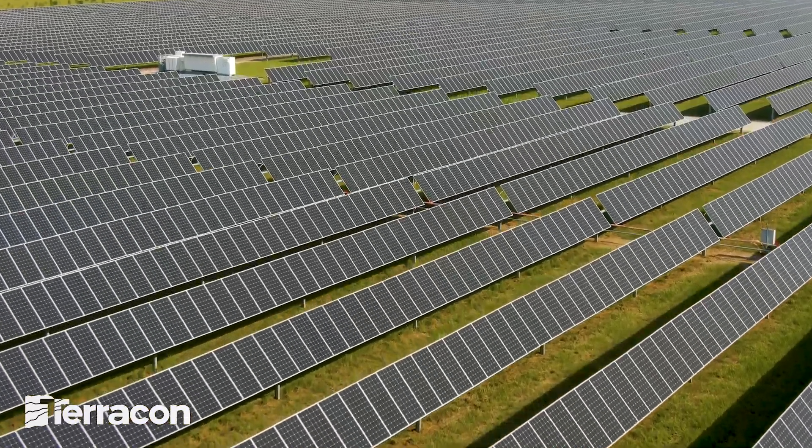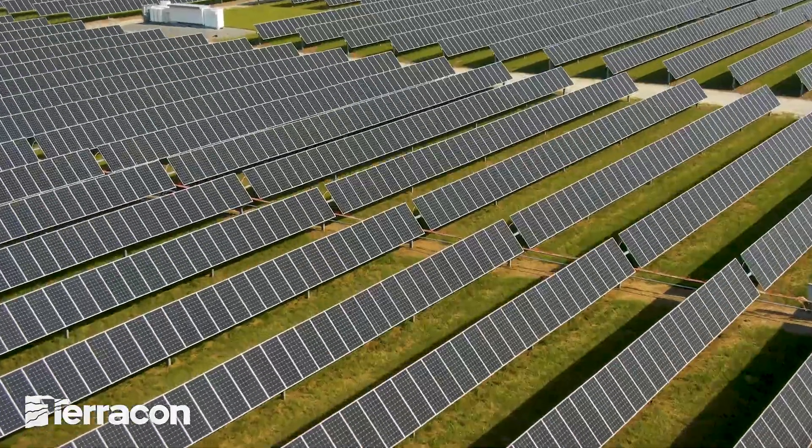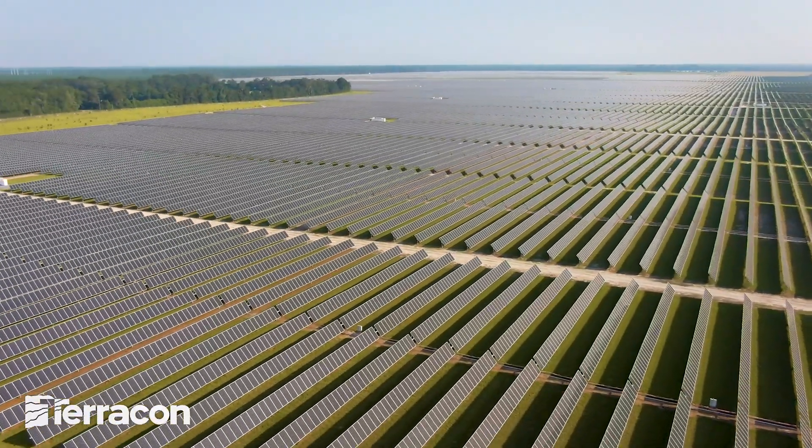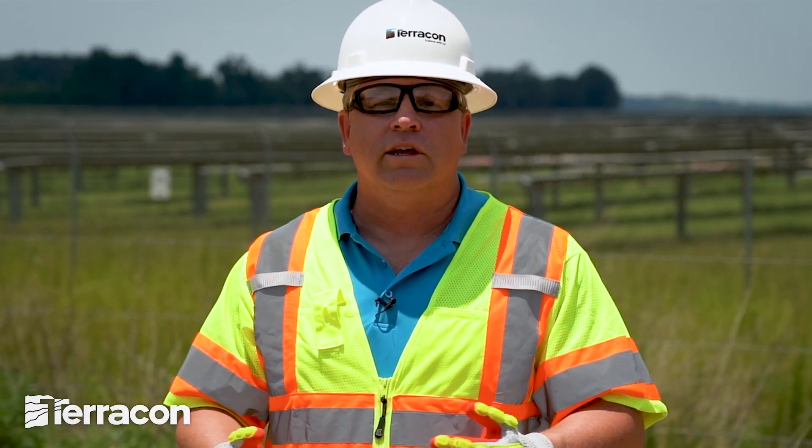We're a valuable partner long after meeting your environmental needs. Terracon has contributed to more than 8,900 solar projects throughout the U.S. as one of the solar industry's most trusted geotechnical and materials consultants. Every solar project site has unique environmental challenges.